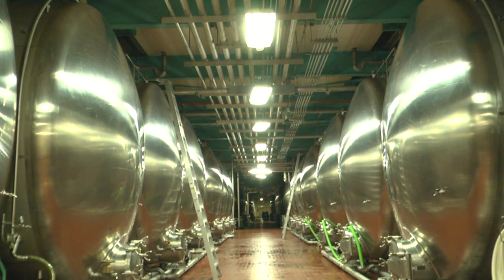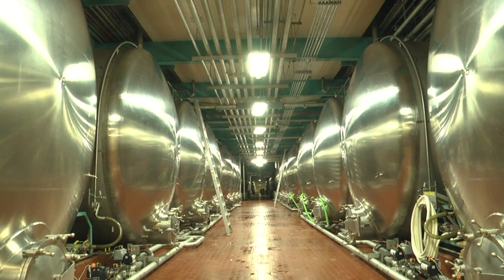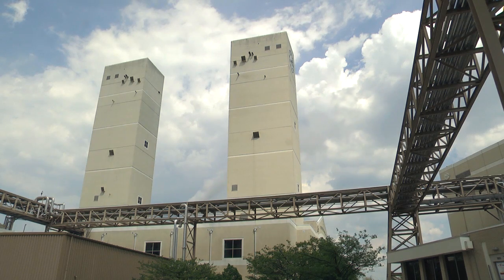We're currently looking at our first floor of our lager cellar. We have four floors of this and 318 of these tanks. This is where we'll age for 21 days for Bud Light. It takes us 30 days to make Budweiser.